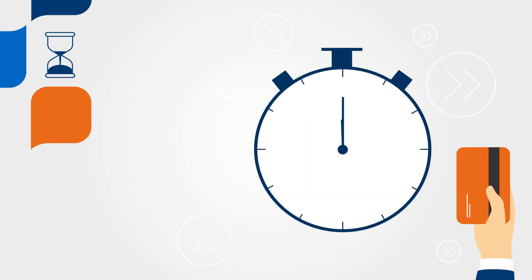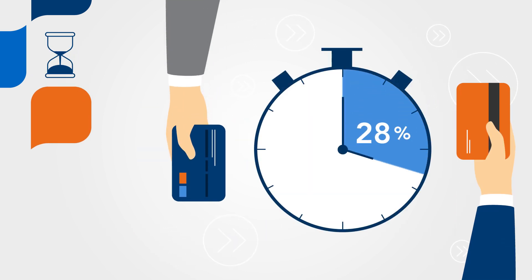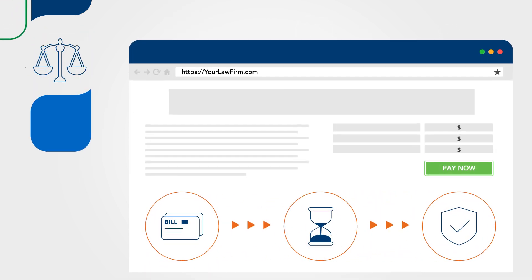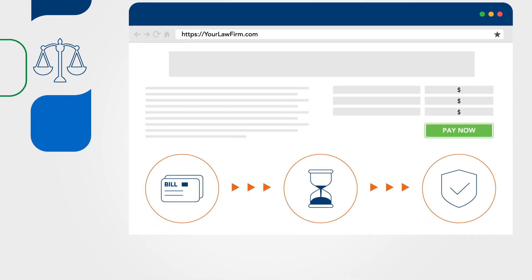Did you know that legal clients pay 39% faster when they have the option to pay online? LawPay is an online payment solution that was specifically designed to help lawyers get paid without sacrificing valuable time.